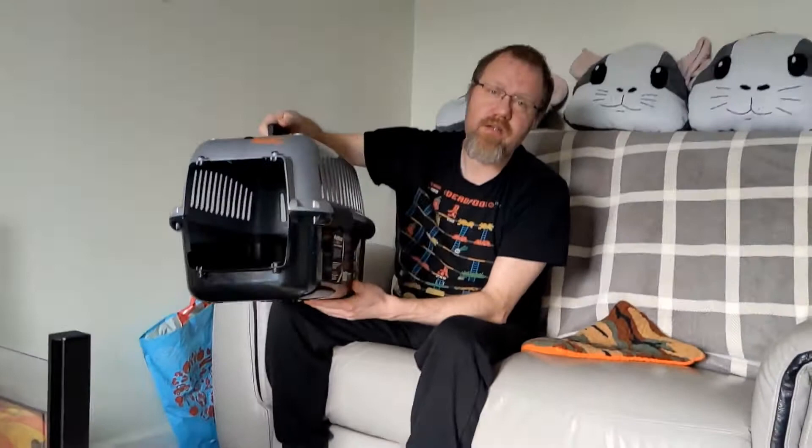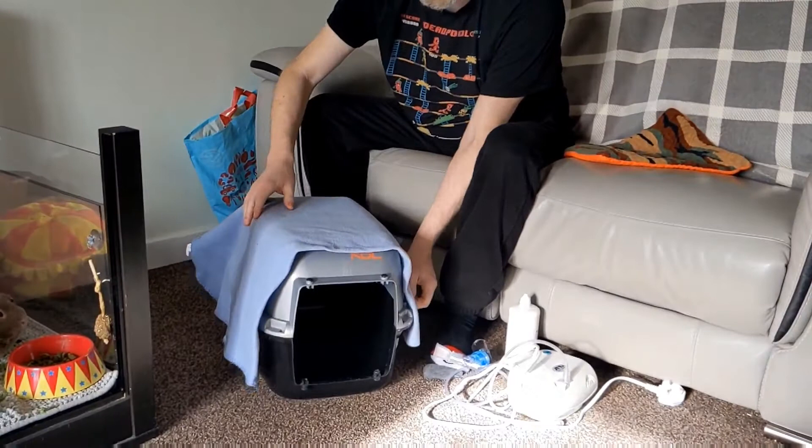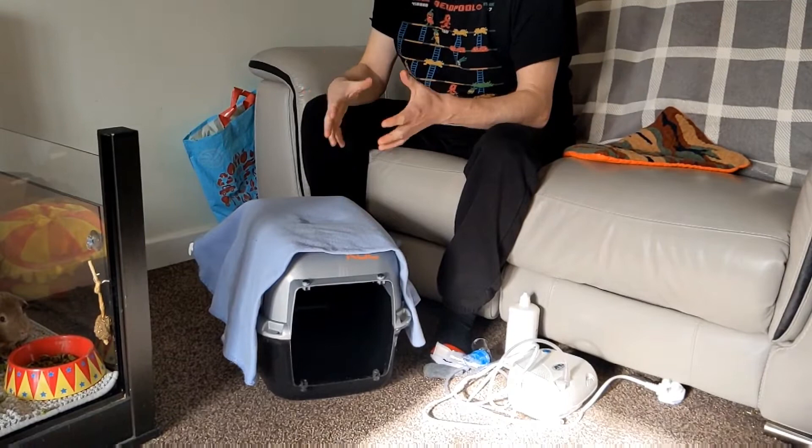There are a few things you're going to need to make a simple DIY nebulisation chamber. The first thing you need is a pet carrier — we use this standard pet carrier that you can take the guineas to the vet in. As you can see there are lots of air holes in this, so you need to block those up — nothing permanent, nothing too fancy. We use a nice little fleece and just drape it over the top; you can use a towel or a fleece or anything like that, and that'll make it so less of the vaporized saline is escaping.